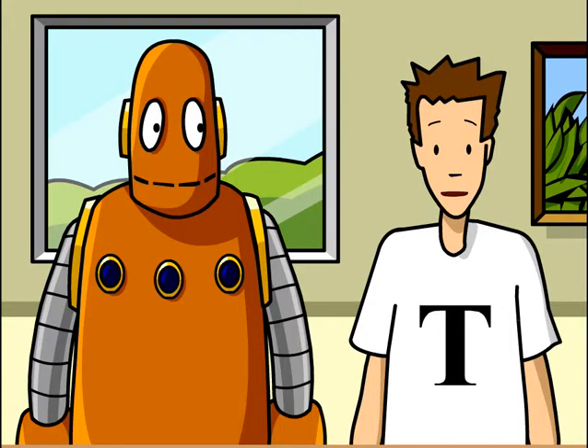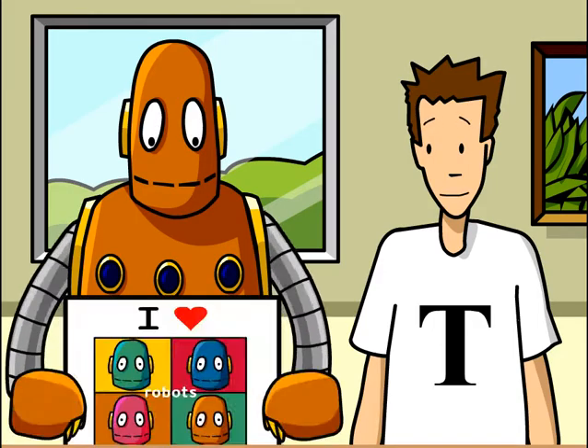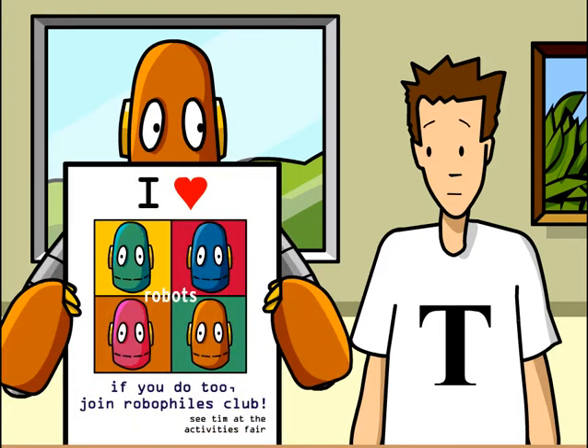Graphic design is all over the place. You pretty much can't go anywhere without seeing some graphic design at work. You think you have a better idea for my poster? Let's see it. Oh yeah, I guess that could work, too.